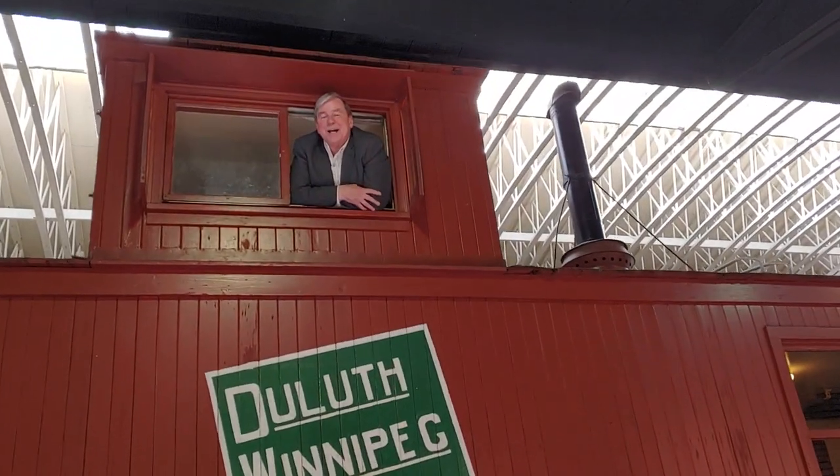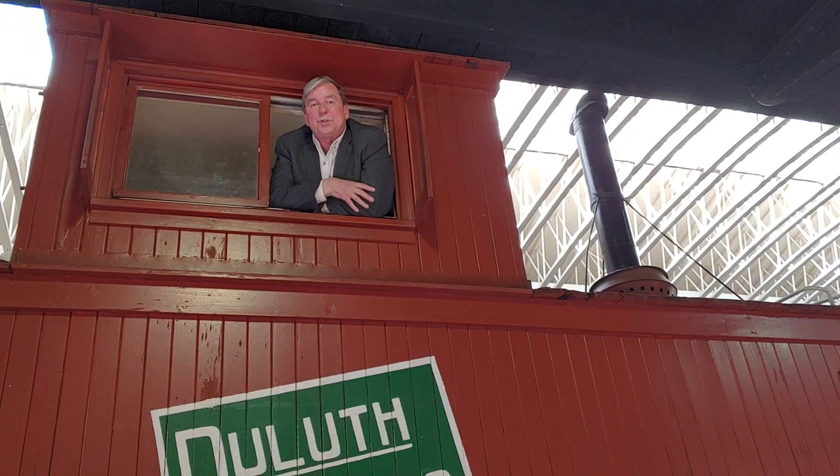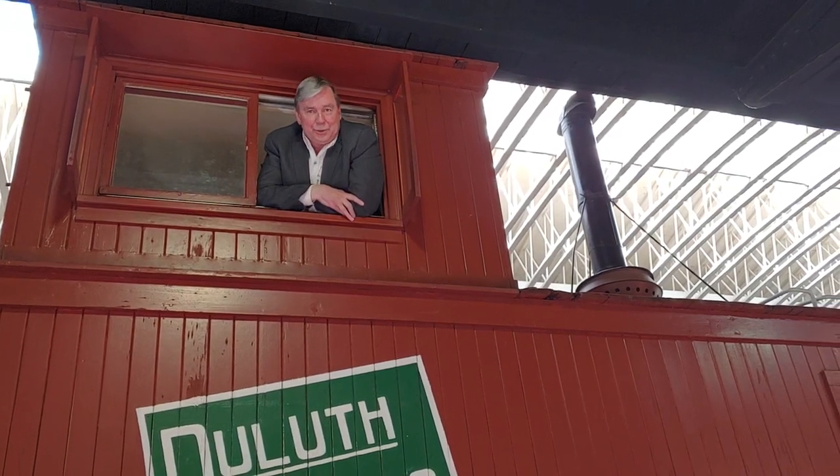Hi, everybody. We're at episode 9 from the Lake Superior Railroad Museum. As things continue to be unsettled, we are very settled. We're continuing to bring you a new episode each and every day — a tour of the Lake Superior Railroad Museum, close to the public but open to you down at the depot in downtown Duluth.